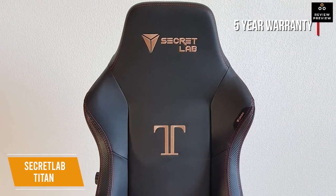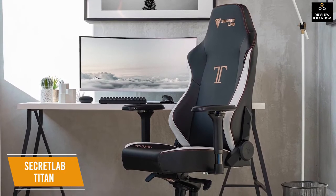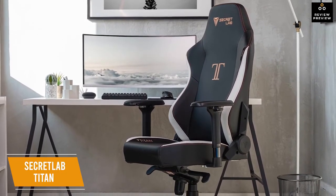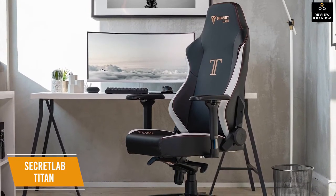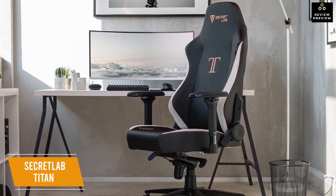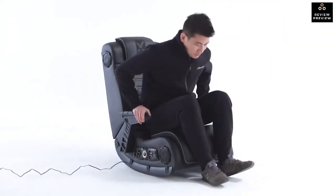Secretlab provides a five-year warranty, giving you peace of mind in your purchase. The Secretlab Titan earns the spot of best overall gaming chair with tons of adjustable customizations — from the four-direction armrests and premium material options to the integrated lumbar support. Whether you game on a desktop, console, or both, this is an excellent chair that will keep you comfortable all day long.